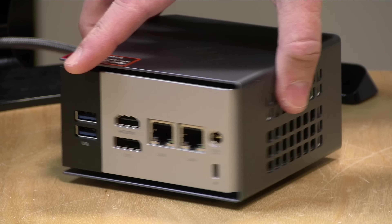I do want to let you know in the interest of full disclosure that this came in free of charge from GMK Tech. However, they did not review or approve what you're about to see before it was uploaded. All opinions are my own and no other compensation was received. So let's get into it and see what this mini PC is all about.